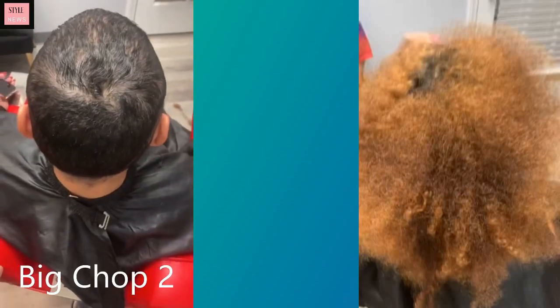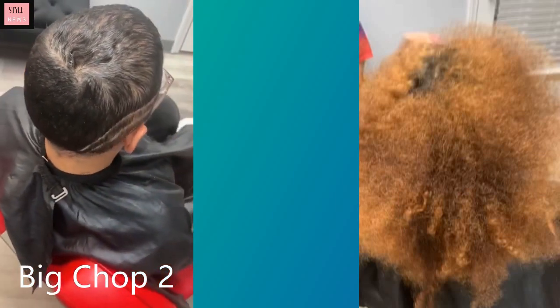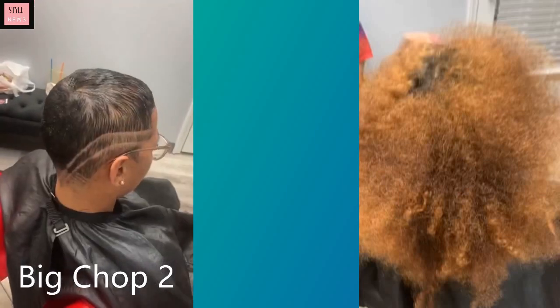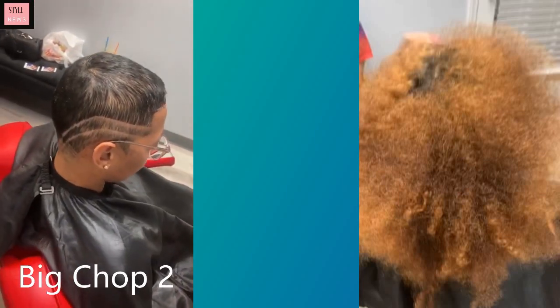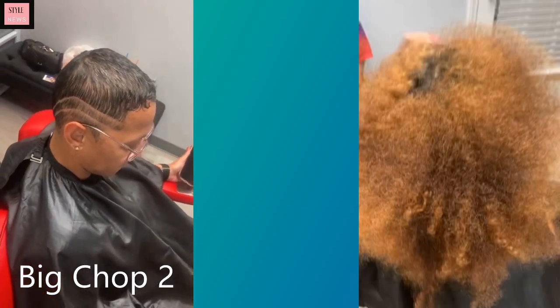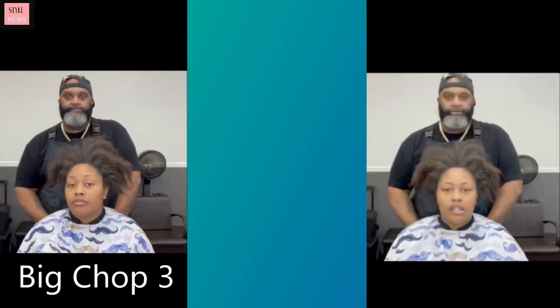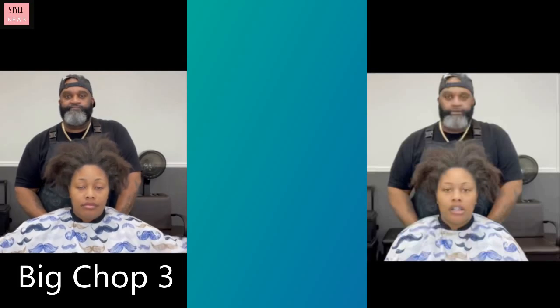Big chop number two — she also went from pretty long hair to this gorgeous kind of faded pixie cut, and she did end up getting line detailing on the side with that as well.